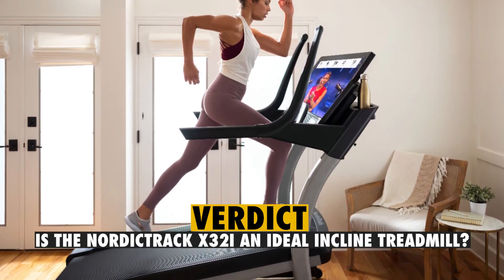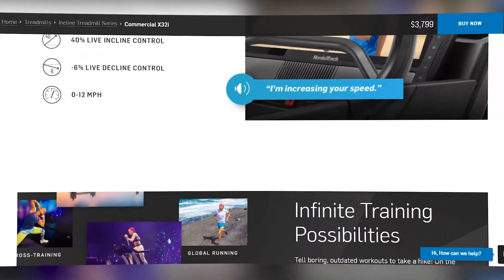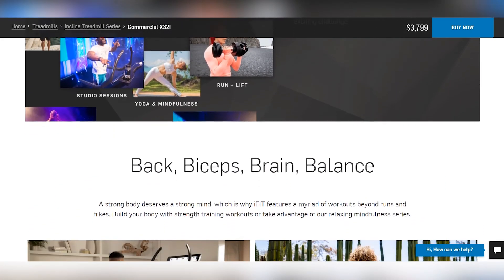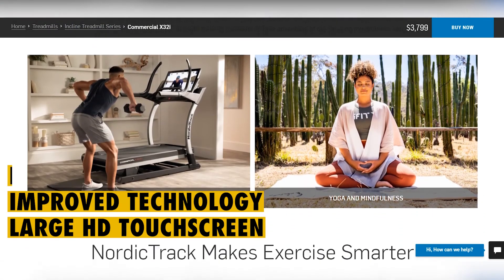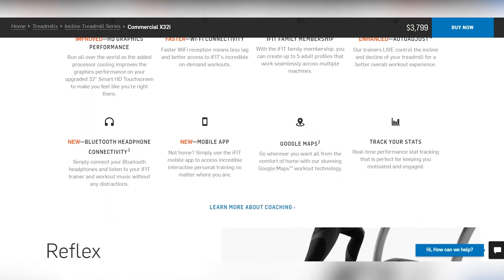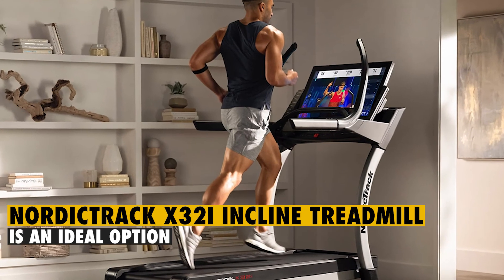Verdict: is the NordicTrack X32i Incline an ideal treadmill? Yes, this is a good treadmill that can help you engage in incline walking more often. It has lots of useful features, such as a large HD touchscreen, improved technology, and a powerful motor. If you've been doing outdoor runs and want a treadmill that can give you a real road experience, the NordicTrack X32i Incline is an ideal option.